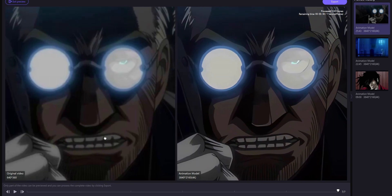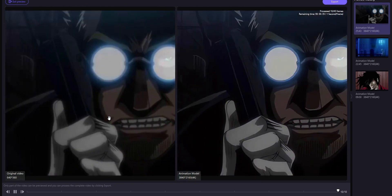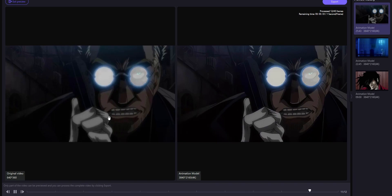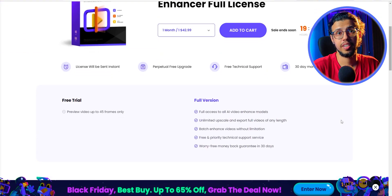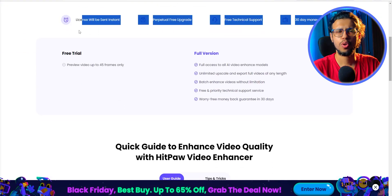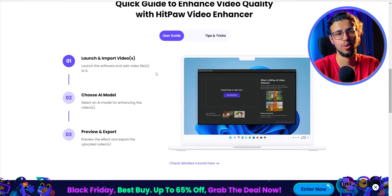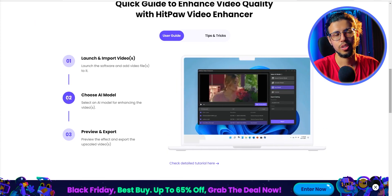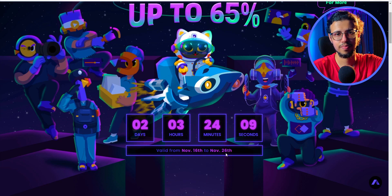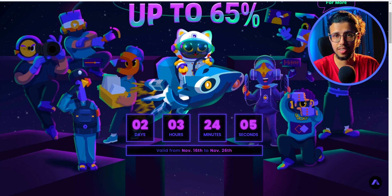Overall, Hitpaw video enhancer definitely has some substance to it. There is always room for improvement, but AI will get better with time. You can check it out from the description. As mentioned, there's a limited time offer going on, and you saw how simple it is to upscale your videos. You can take your old pictures from Google Drive or Google Photos and upscale them to something modern so you can watch on a big screen without quality loss. You only have until the 26th to grab this discount — check the link in the description. Thanks again to Hitpaw for supporting the channel.